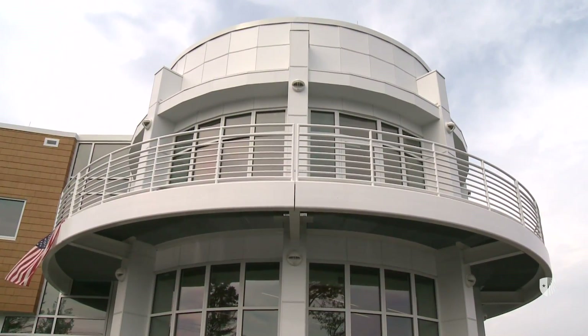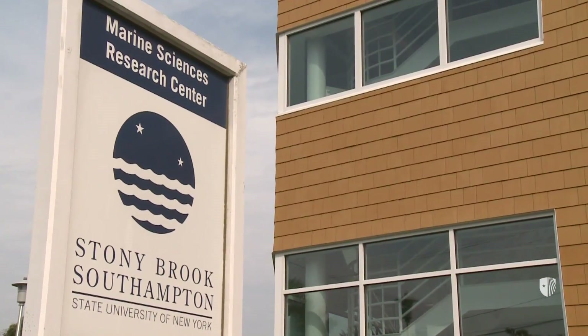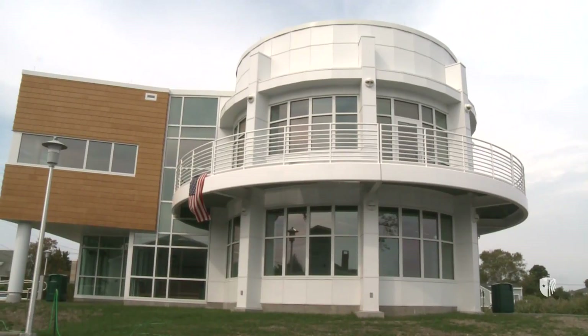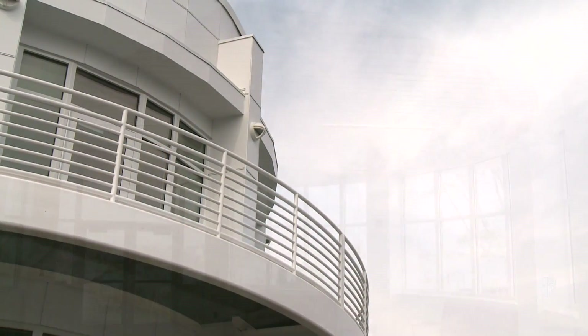It's an exciting time right now at Stony Brook University with the opening of our new Marine Sciences Center here at Old Fort Pond in Shinnecock Bay. It's a world class facility that's going to have a lot to offer not only our students, but other researchers and hopefully attract researchers from other universities as well.